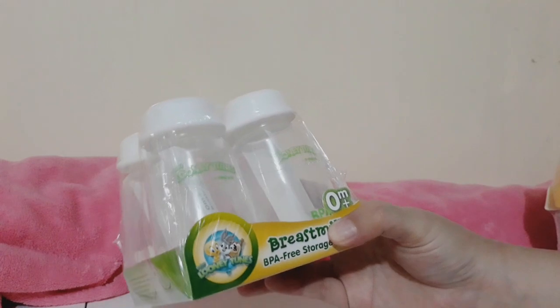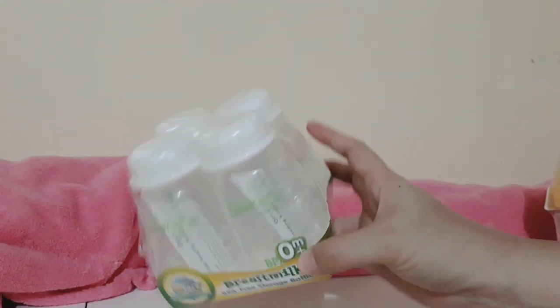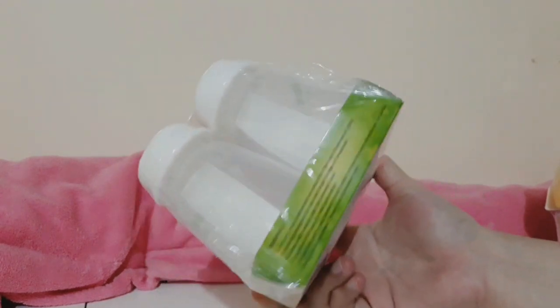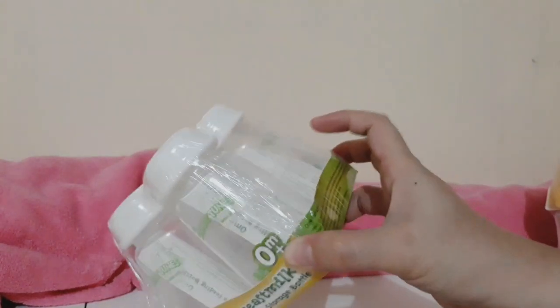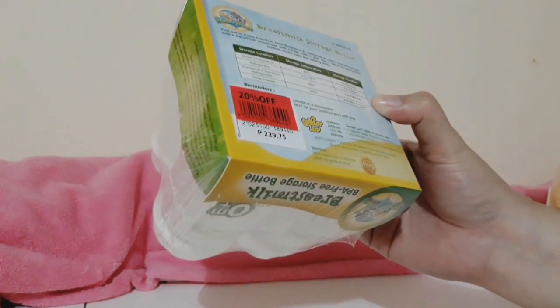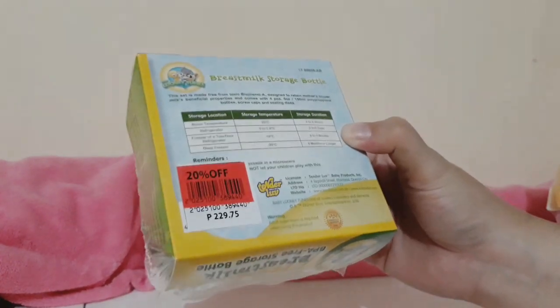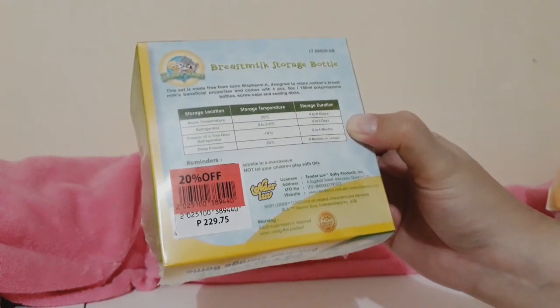Next is a set of BPA-free breast milk storage bottles — a set of four — with 20% off from Baby Company for 229.75 pesos.